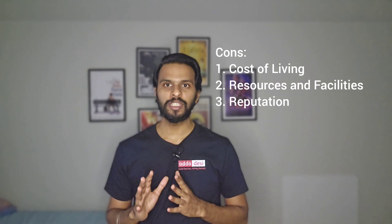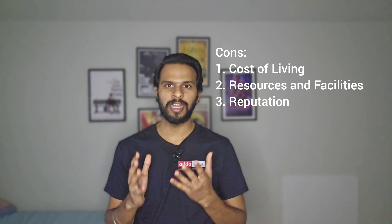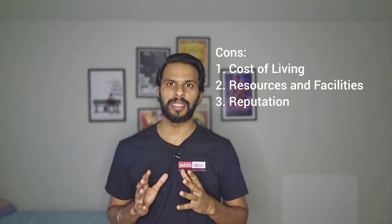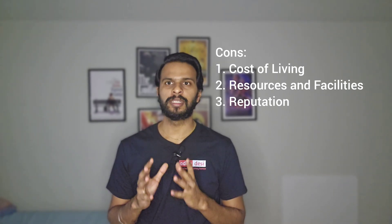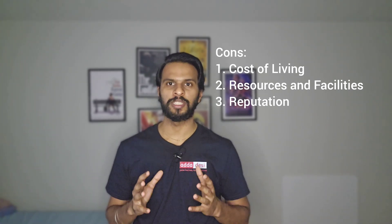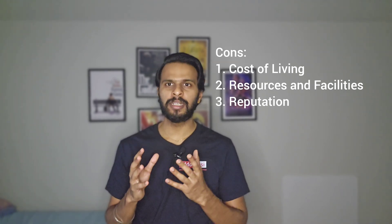On the other side, there are some cons. First, cost of living — San Francisco has a very high cost of living, which can be a significant financial burden despite relatively lower tuition fees. Second, resources and facilities — as a public university, SFSU may face funding constraints that can impact the availability and quality of certain facilities and resources compared to wealthier institutions. Third, reputation — SFSU may not have the same level of national or international prestige as other universities in the region, which might affect perceptions in certain professional circles.